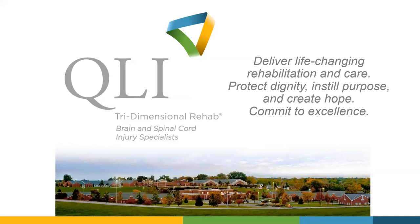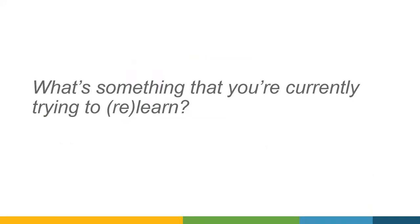I want a little bit of audience engagement here. What is something that you're currently trying to learn or relearn? Go ahead and drop your answers in the chat. Anna, what's something you're currently trying to learn? Well, my husband and I are expecting our first child together, so there's a lot to learn about that — trying to read all the books and talk to all the people. That's probably the biggest thing I'm trying to learn right now.